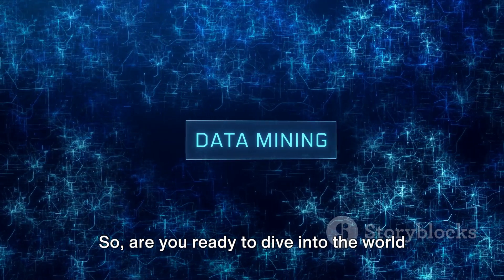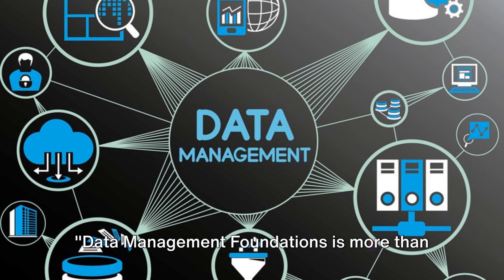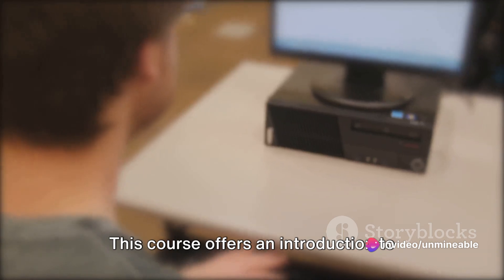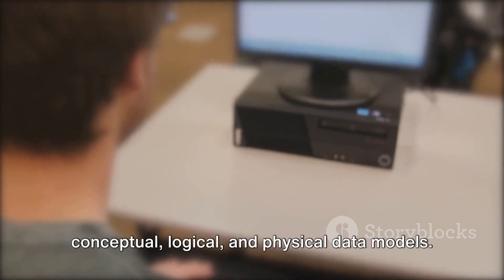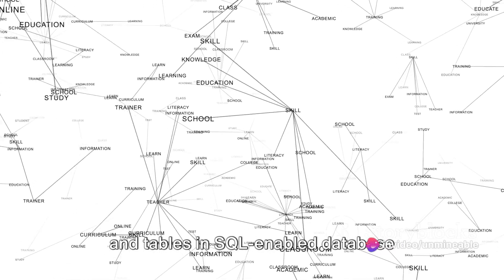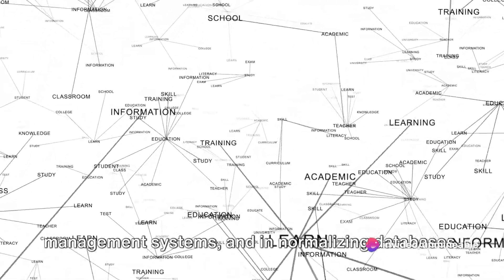So are you ready to dive into the world of data management? Let's get started. Data Management Foundations is more than just a course. It's your gateway to mastering database creation. This course offers an introduction to conceptual, logical, and physical data models. You'll gain skills in creating databases and tables in SQL-enabled database management systems and in normalizing databases.